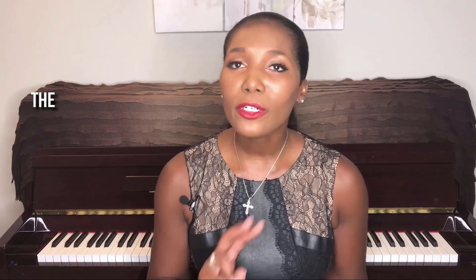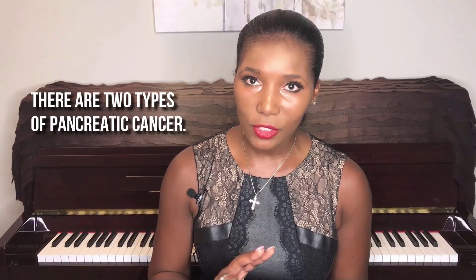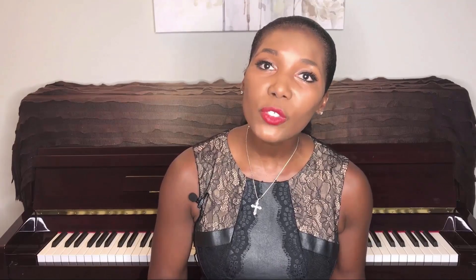There are two types of pancreatic cancer. One comes from the endocrine glands or the hormone-producing cells, such as an insulinoma. The other type comes from the exocrine glands or from the pancreatic ducts, and this exocrine gland pancreatic cancer is the most common type.